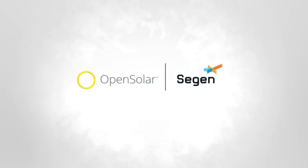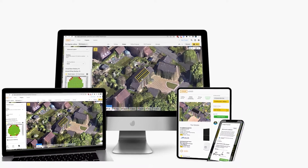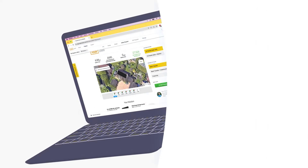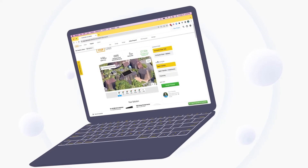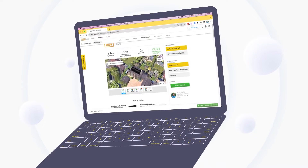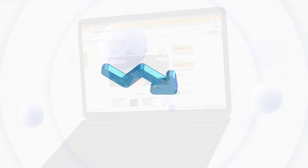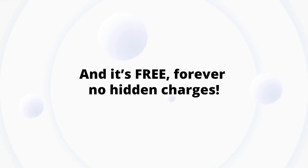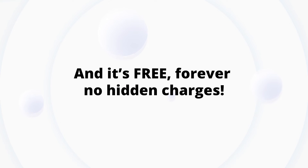Introducing the CIGEN and OpenSolar integration. OpenSolar is the world's fastest, most accurate solar 3D design and proposal tool, using advanced digital surface maps technology to produce winning system proposals you and your customers can trust. More than 24% average close rate on sales, and it's free forever — no hidden charges.